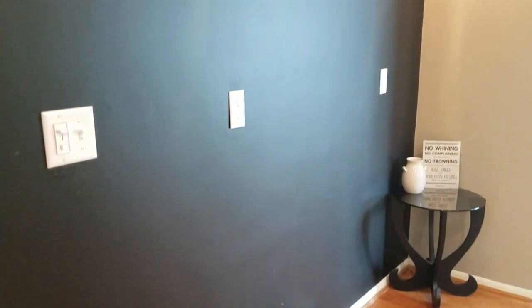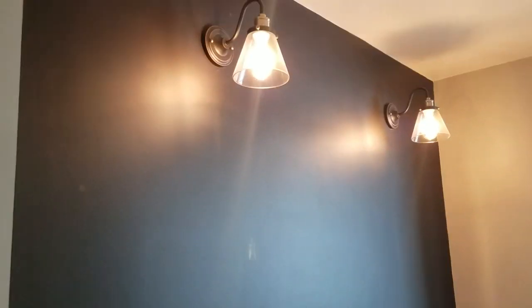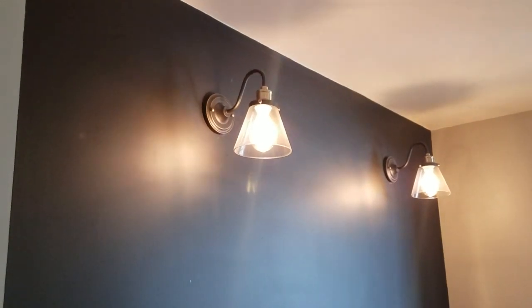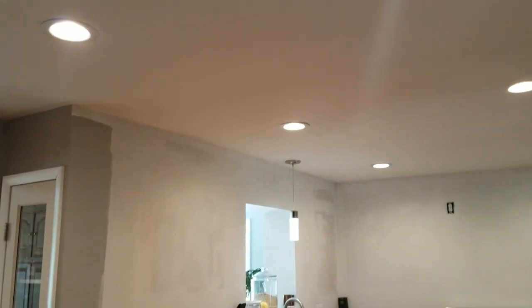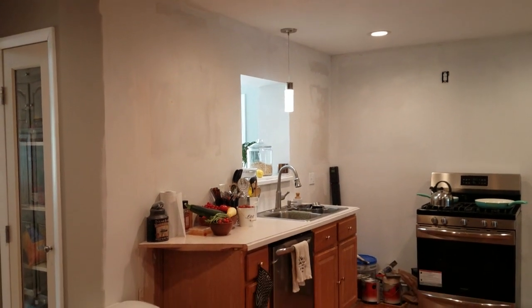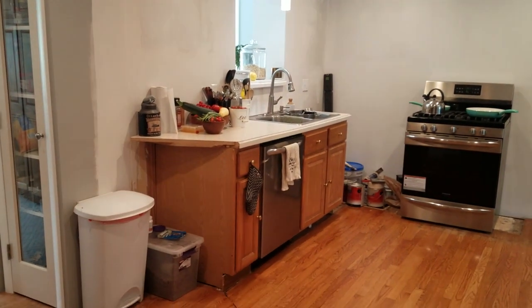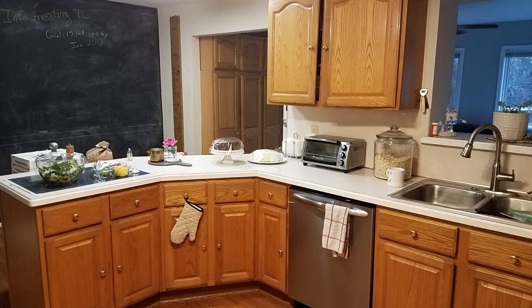To start, this is our chalkboard wall. This is actually where our coffee bar is going to go when we're finished. And this is where the peninsula used to be. We used to have the cabinets that came out and the counter and our stovetop, but there's actually a cut in the floor so we're going to have to repair this before we restain it.